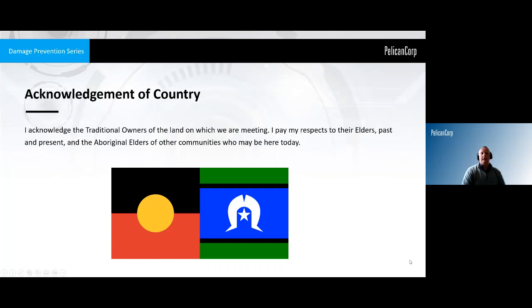Before we do that, I'll do a quick acknowledgement of country. I'd like to acknowledge the traditional owners of the land on which we are meeting. I pay my respects to their elders, past and present, and the Aboriginal elders of other communities who may be here today.